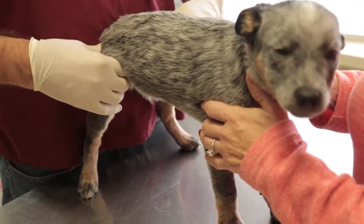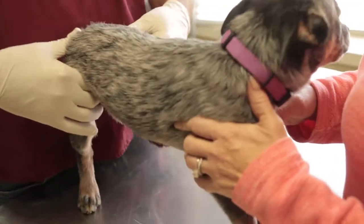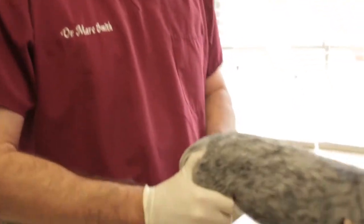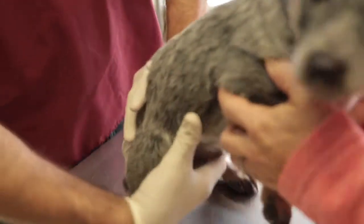Some puppies will drop their testicles later on, around six months. Some of them will retain a testicle. When an animal has a retained testicle, it's called a cryptorchid. That's a different surgery than just a regular castration. In horses, we call them high flankers sometimes. Then we palpate him, look around, and look at his rear end.